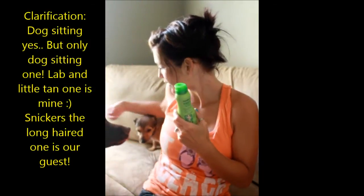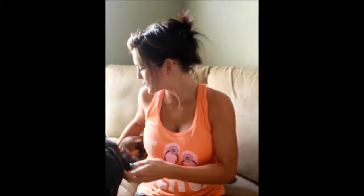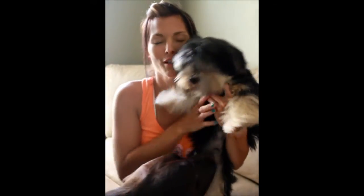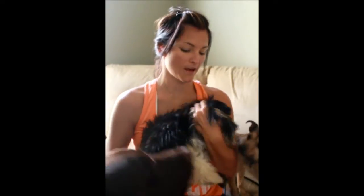I wanted to share with you guys — it is a must try! I found this one at... sorry, I'm dog sitting and I have three dogs here. You can see my Taka and my Kona Bear, and I have Snickers here — our little guest. But anyways, back to the Vaseline Spray and Go.